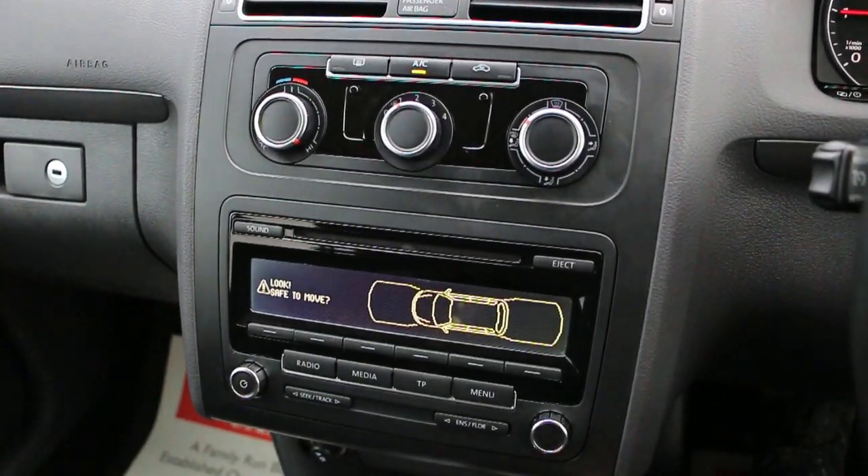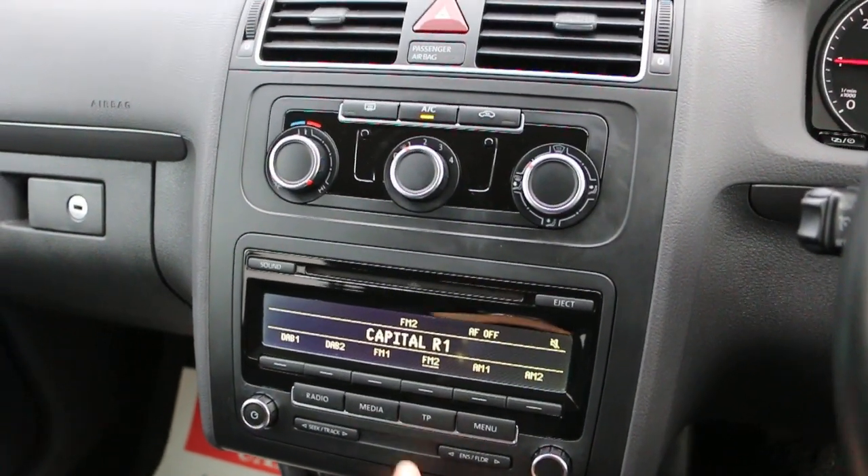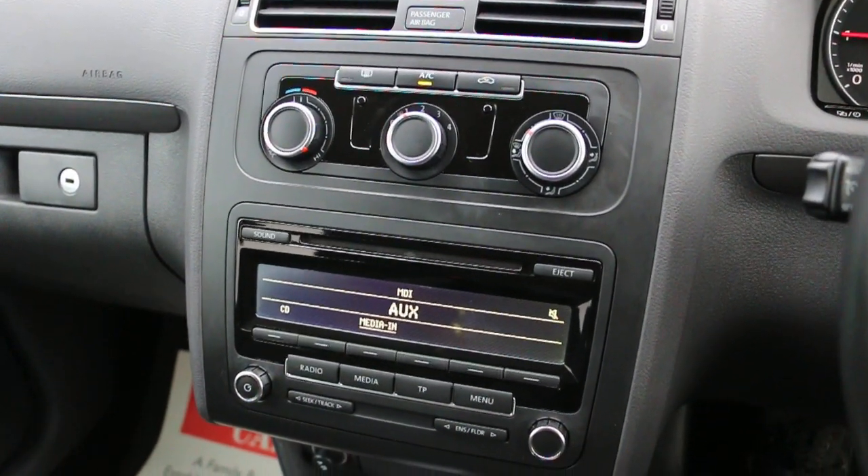Parking assist, DAB radio, media interface, AUX, and CD.